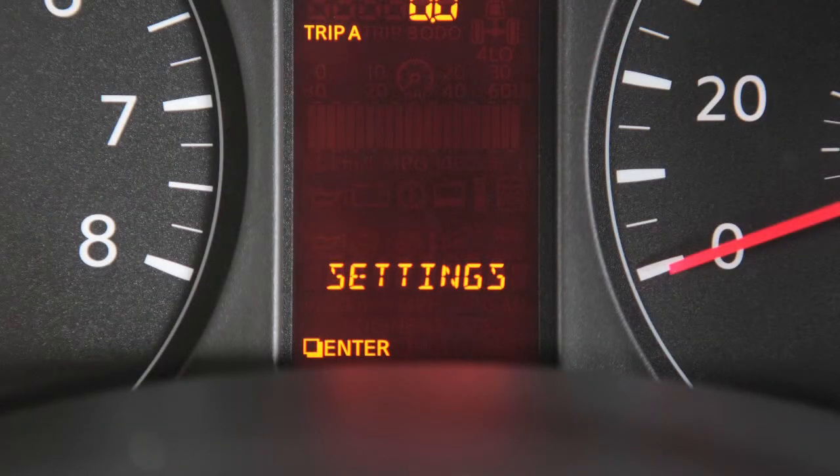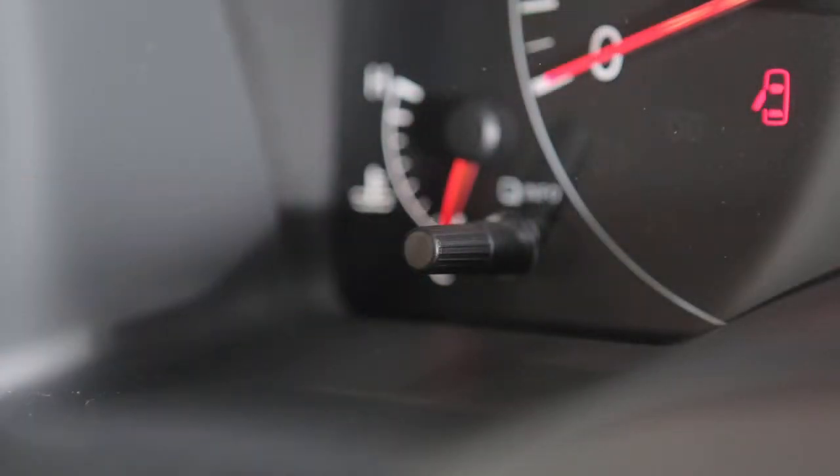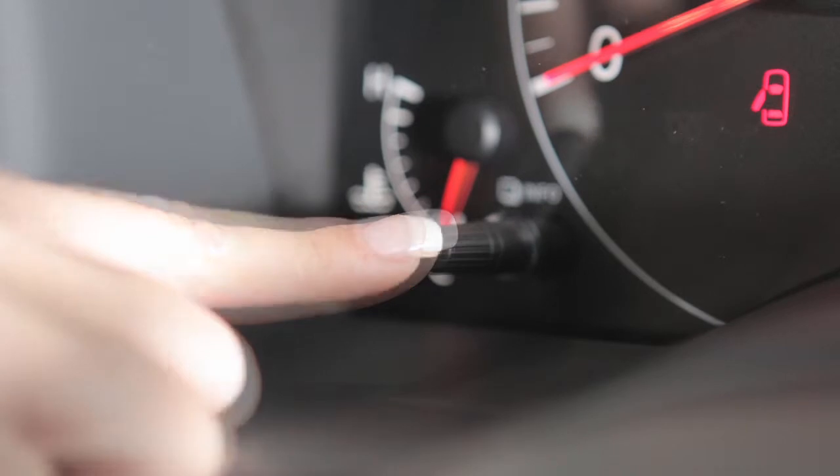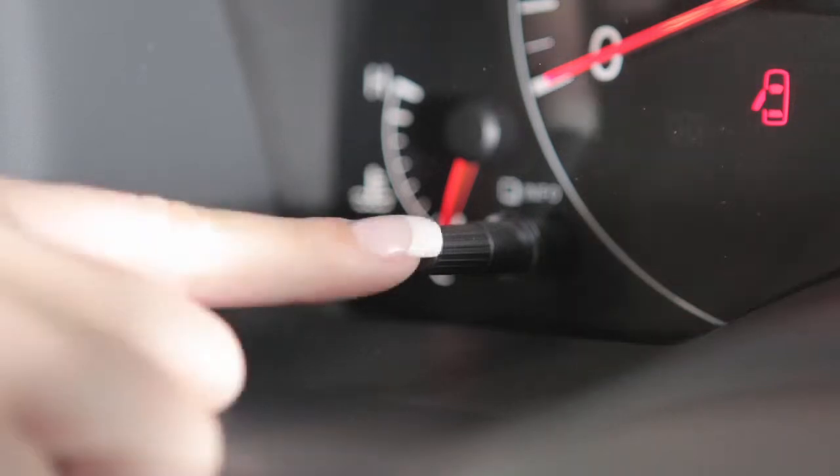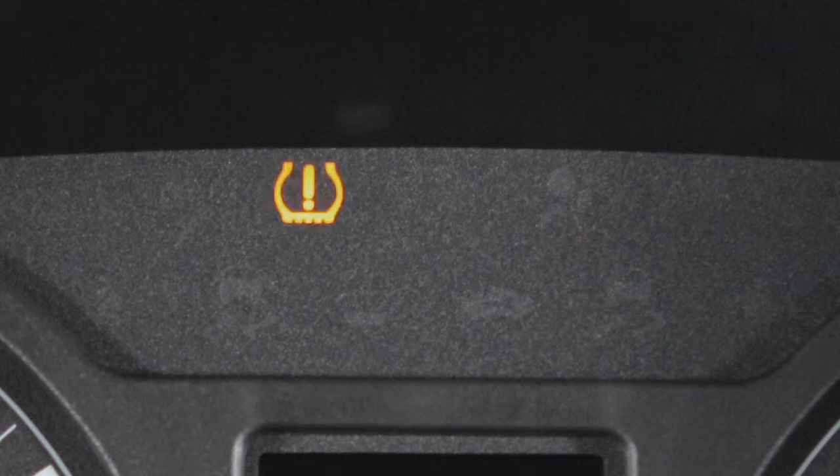Then push the info button. Turn the info knob again until "Reset TPMS" appears, then push the info button. Turn the info knob again until the TPMS warning light flashes continuously, indicating the system is relearning the tire positions.